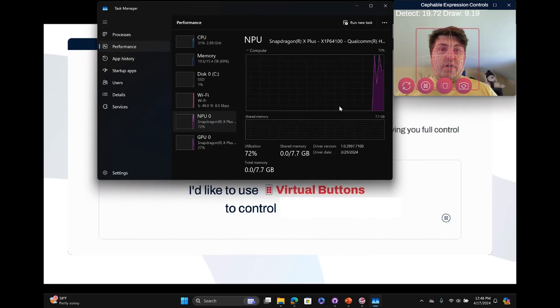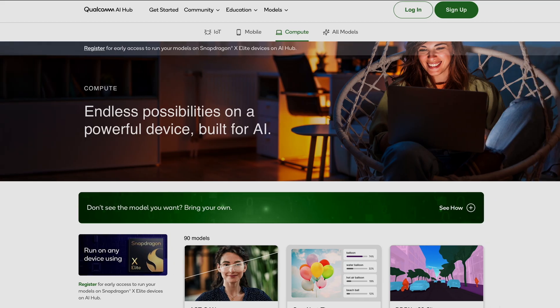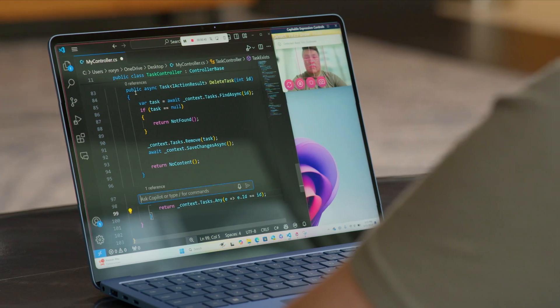By tapping into the NPU of the Snapdragon X-Elite, we created the fastest and most accurate version of Cephable yet. Using Qualcomm AI Hub to convert and test our models, Cephable was running on the Snapdragon X-Elite NPU in record time.